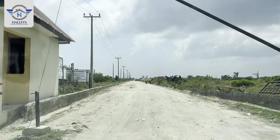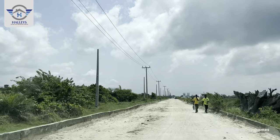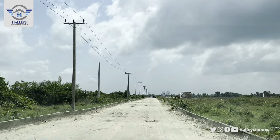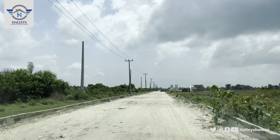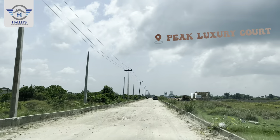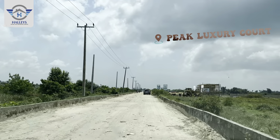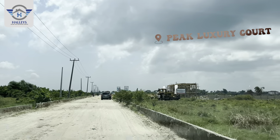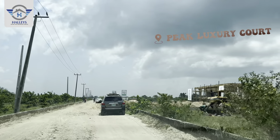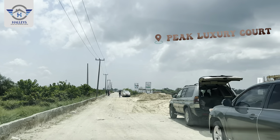We just took our left turn, and in no time we'll get to Peak Luxury Court. Ahead of us you can see the post — that is Peak Luxury Court. Drive straight and here we are — this is Peak Luxury Court. You can see we've already started the gatehouse and have begun one or two things inside the estate.